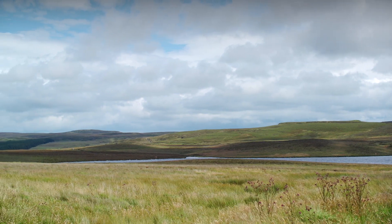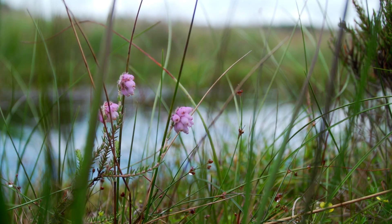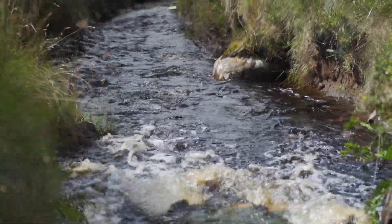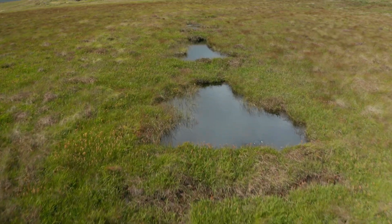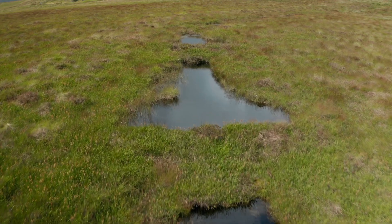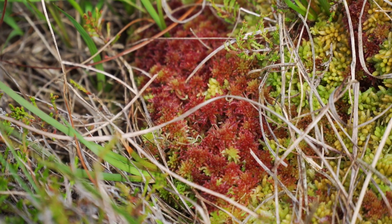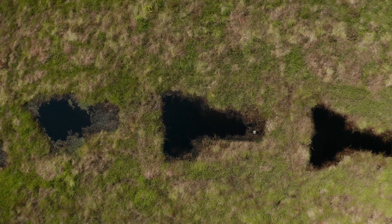The largest expansive intact blanket bog in Northern Ireland is found at Garland Plateau, and Northern Ireland Water values this area both as an important wildlife habitat and as a vital drinking water source for the wider area. In total, we have constructed over 2,000 dams and over 500 hectares of peatland have been restored, resulting in a re-wetting of the bog, reduced peat erosion and the re-establishment of natural hydrological conditions.